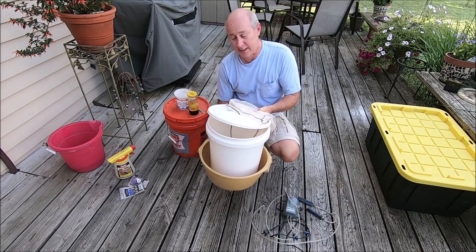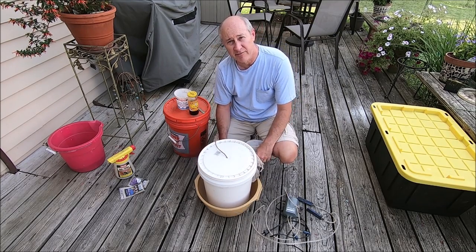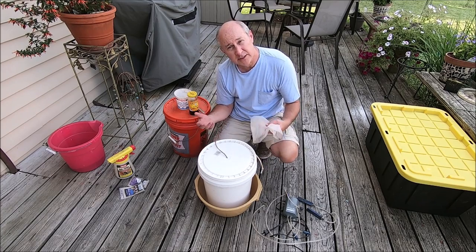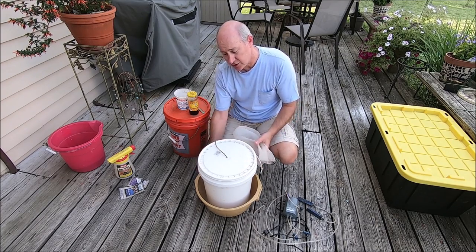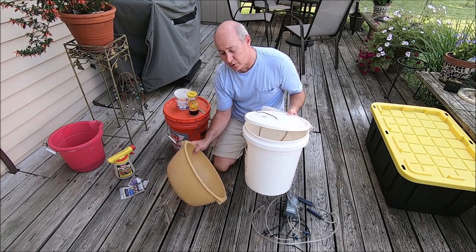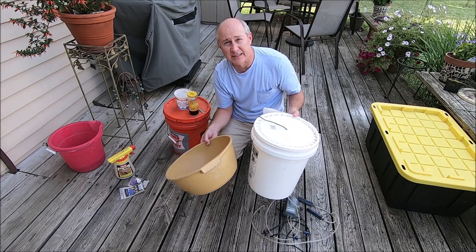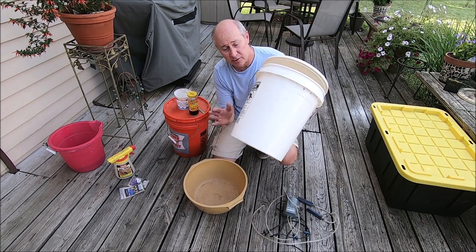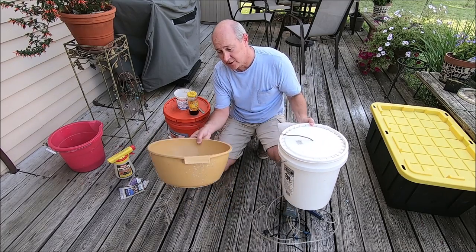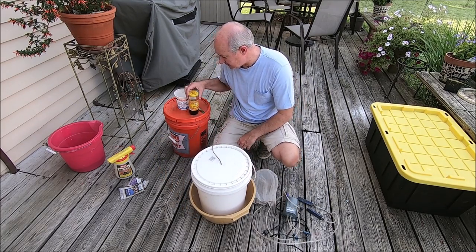Sometimes I brew the tea inside my sunroom to keep the water temperature down. This overflow bucket just keeps you from messing up your deck or floor.